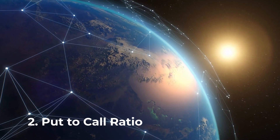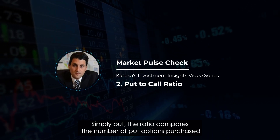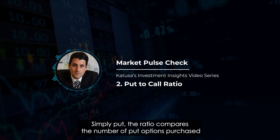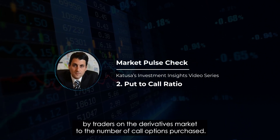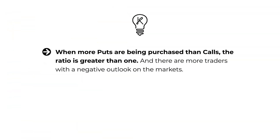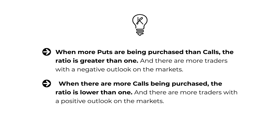The second chart we're going to look at is the put-to-call ratio. Simply put, the ratio compares the number of put options purchased by traders on the derivatives market to the number of call options purchased. When more puts are being purchased than calls, the ratio is greater than 1, and there are more traders with a negative outlook on the markets. When there are more calls being purchased, the ratio is lower than 1, and there are more traders with a positive outlook.